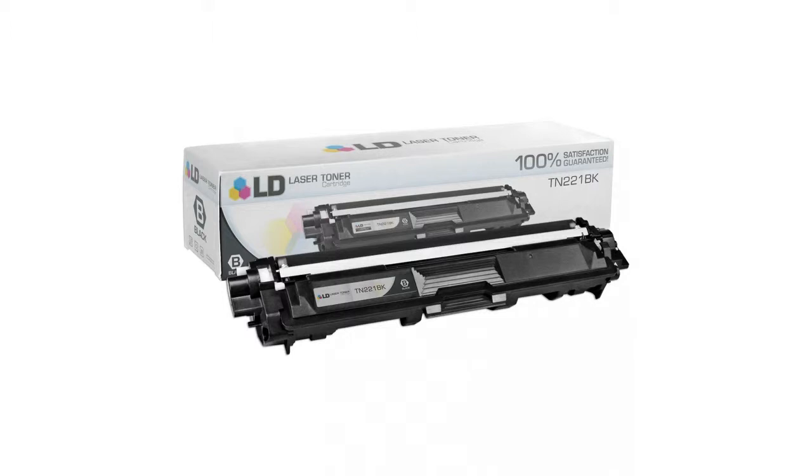LD offers compatible cartridges built with brand new parts. They print as many pages as the name brand cartridges, and they offer a two-year customer satisfaction guarantee, so it's risk free. To find out more, please click here.